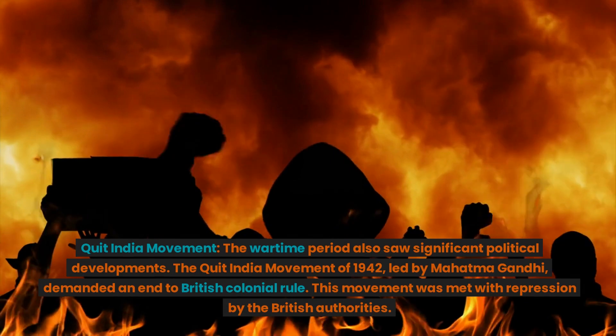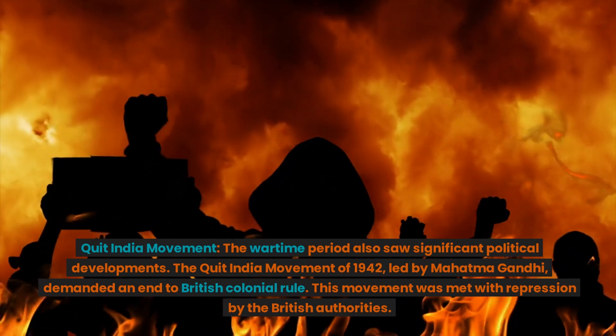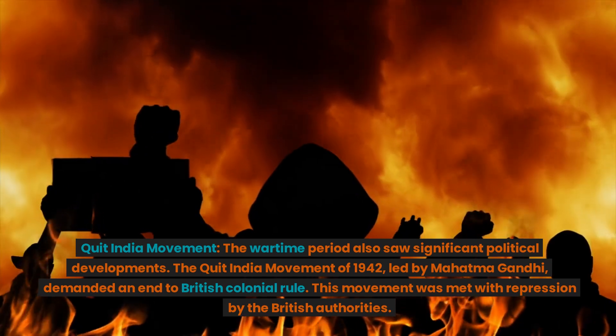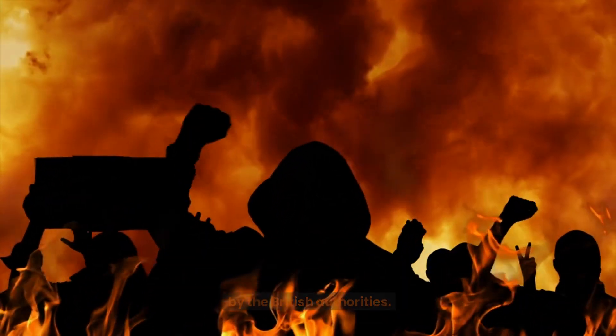Quit India Movement. The wartime period also saw significant political developments. The Quit India Movement of 1942, led by Mahatma Gandhi, demanded an end to British colonial rule. This movement was met with repression by the British authorities.